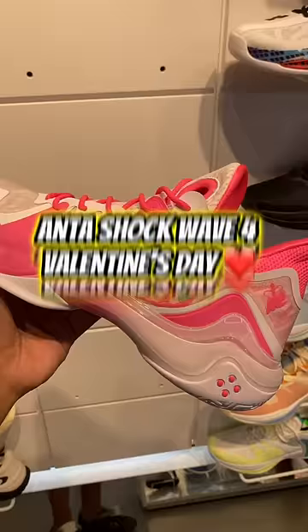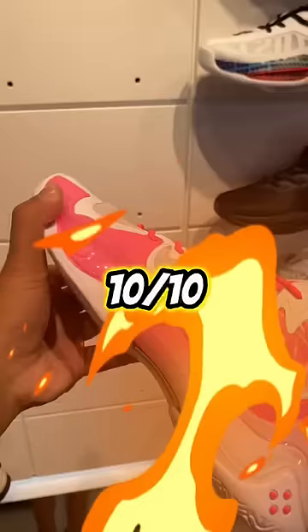Unfortunately they didn't have the Shockwave 5, but they had the Shockwave 4. And bro, 10 out of 10, super fire — $127.